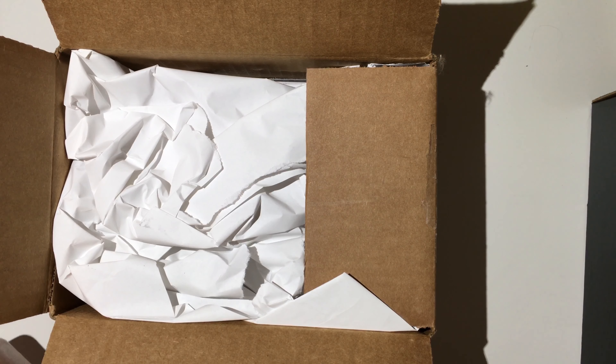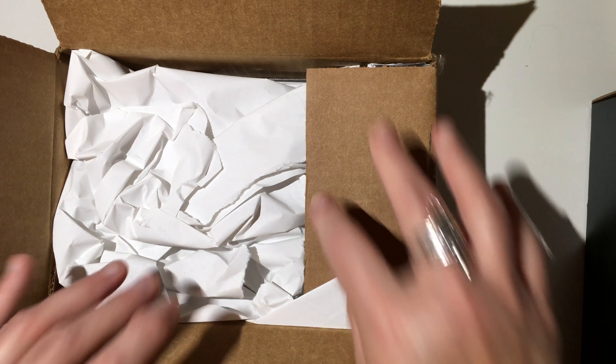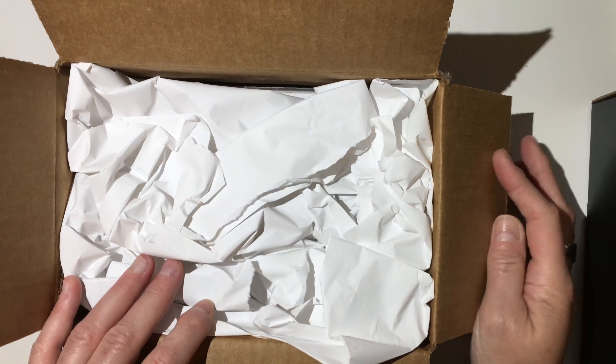I ordered this on the 24th of April, and I just got it today. Today is the 30th, so it did not take long at all.